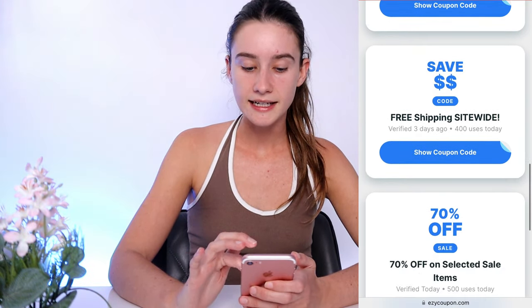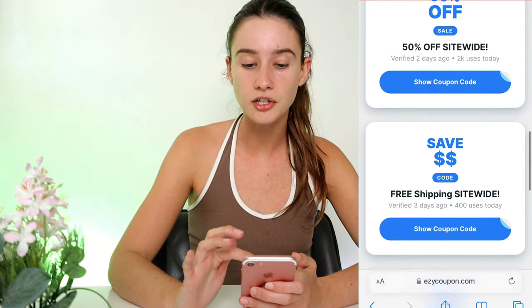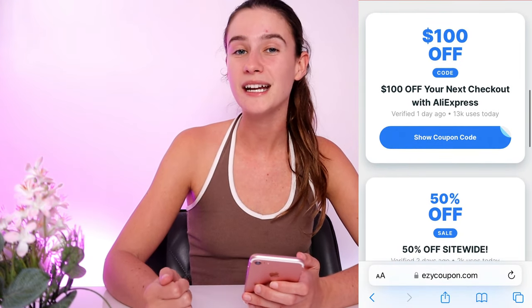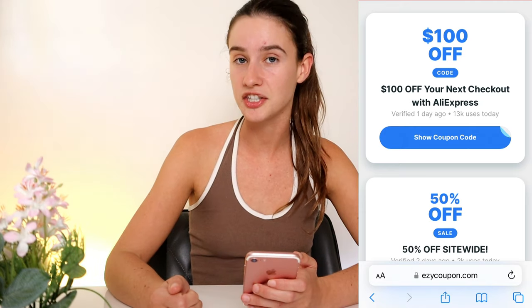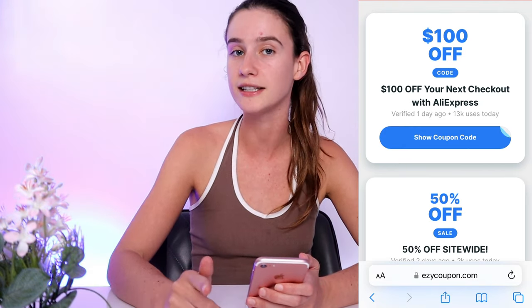There's free shipping and 70% off selected sale items. So as you guys can see, there's so many different promo codes to choose from. They're by far the best I've ever came across, and they're probably going to be even better than the Black Friday deals they have this year. So if you guys are interested, try these out — they're all verified, they're all working.